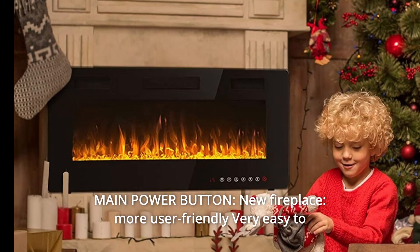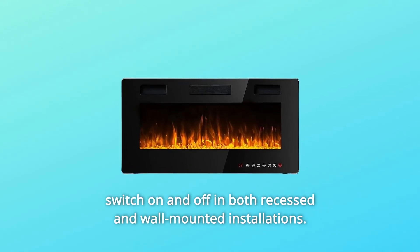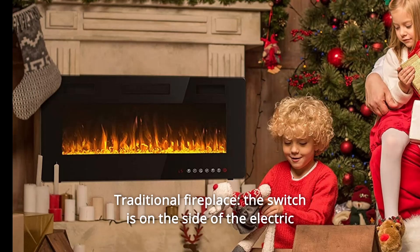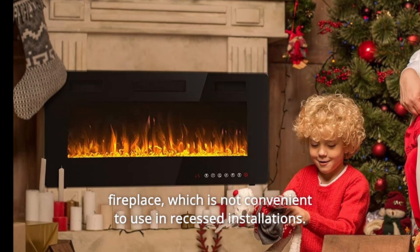Number 7: Main Power Button. The new fireplace is more user-friendly, making it very easy to switch on and off in both recessed and wall-mounted installations. By contrast, on a traditional fireplace the switch is on the side, which is not convenient to use in recessed installations.